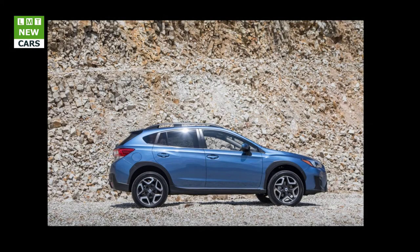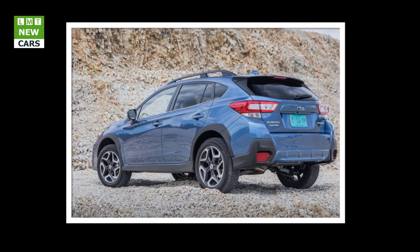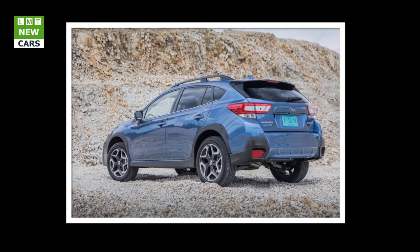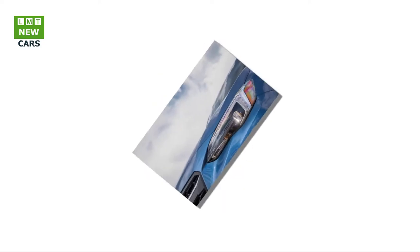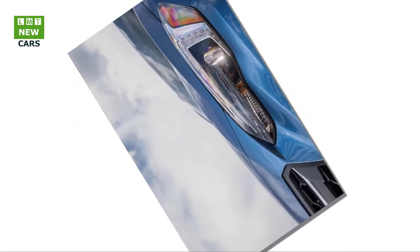Subaru of America announced that the all-new 2018 Subaru Crosstrek debuted at the 2017 New York International Auto Show. The all-new Crosstrek is built on the new Subaru Global Platform and offers enhanced performance, safety, capability, and comfort. The fun-to-drive Crosstrek combines a bold new design with a new highly capable chassis for versatility in both off-road and city driving. The more spacious 2018 Crosstrek is the second vehicle built with the brand's new design language of Dynamic X Solid. Multimedia features include standard Apple CarPlay and Android Auto connectivity and near-field communication to simplify Bluetooth pairing.